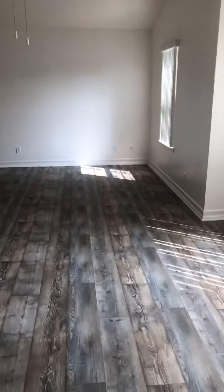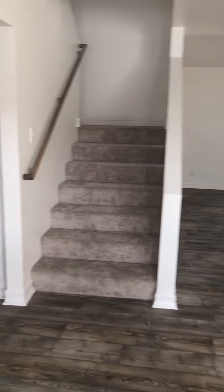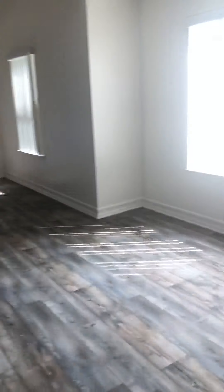This is the living room slash dining room slash kitchen slash staircase area all in one. Right when you walk in there's a bathroom — here's what the bathroom looks like. There's a little medicine cabinet; you don't see those too often.